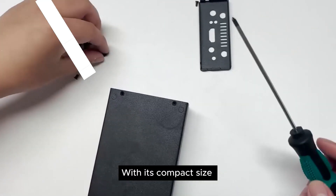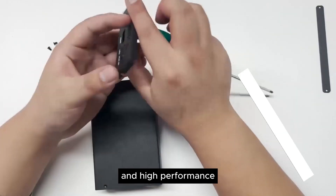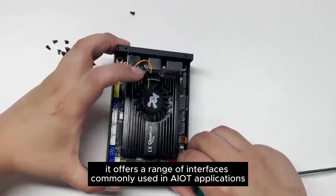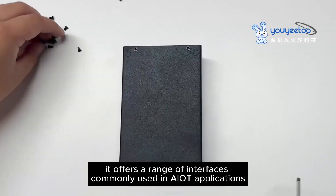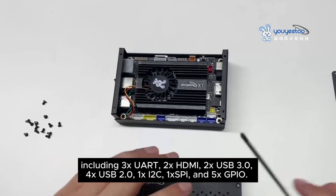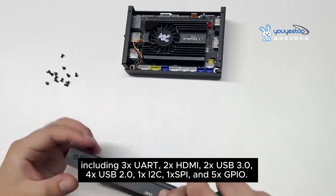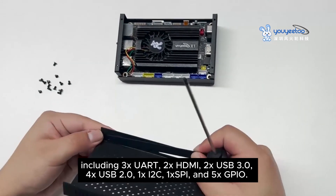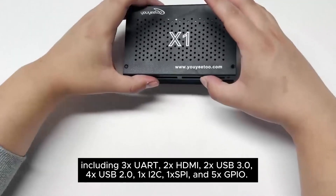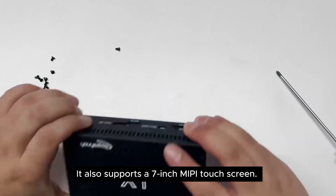With its compact size and high performance, it offers a range of interfaces commonly used in AIoT applications, including 3X UART, 2X HDMI, 2X USB 3.0, 4X USB 2.0, 1X I2C, 1X SPI, and 5X GPIO. It also supports a 7-inch MEPI touchscreen.